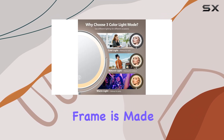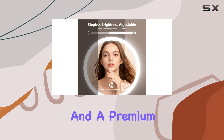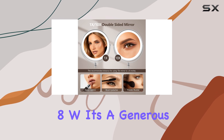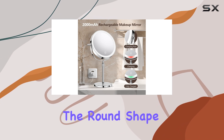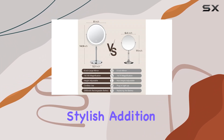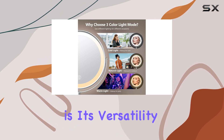The mirror's frame is made from high-quality stainless steel, ensuring durability and a premium feel. With dimensions of 15-inch LX-AW, it's a generous size, providing ample space for your makeup tools and products. The round shape adds a touch of elegance to your vanity, making it a stylish addition to any room.